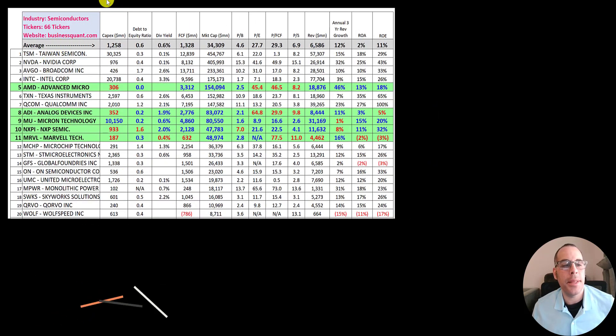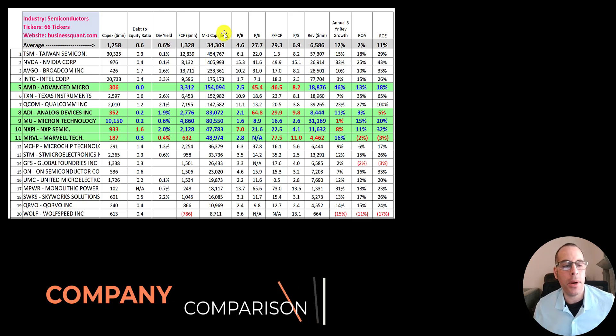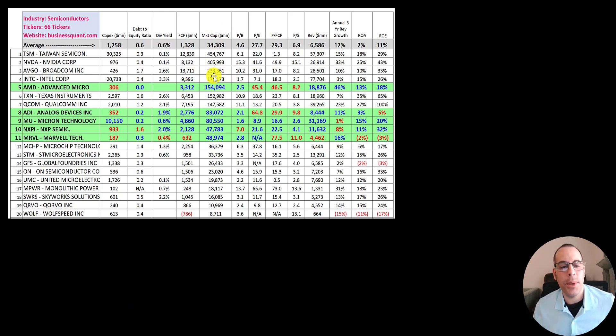There are 66 companies in the semiconductor industry, and this list shows the top 20 by market cap. Advanced Micro Devices ranked fifth, ADI ranks eighth, then Micron, NXPI, and Marvell. Micron does a lot of manufacturing — they spend over $10 billion in CapEx — while the other companies spend less than the $1.3 billion average. NXPI is the most leveraged with a debt-to-equity ratio of 1.6. AMD does not pay a dividend, but the other four companies do — NXPI pays 2%, ADI pays 1.9%, while Micron and Marvell pay a pretty small dividend.